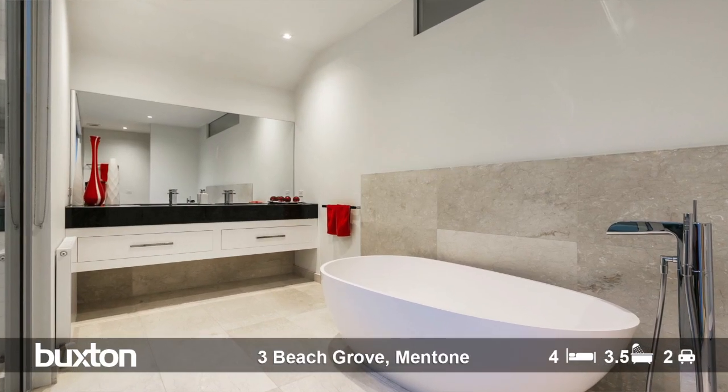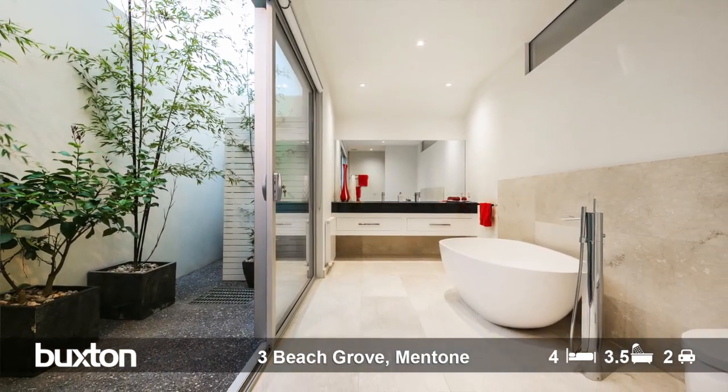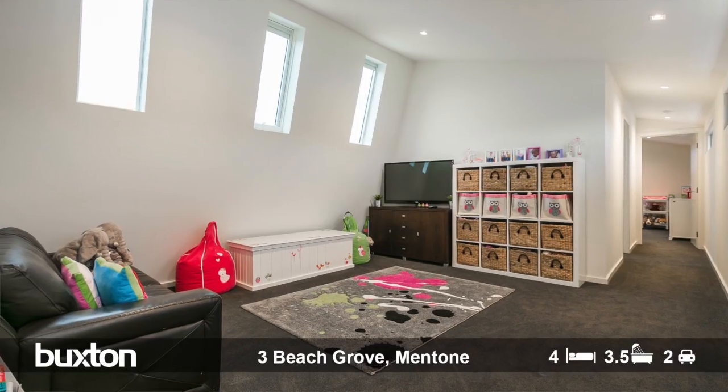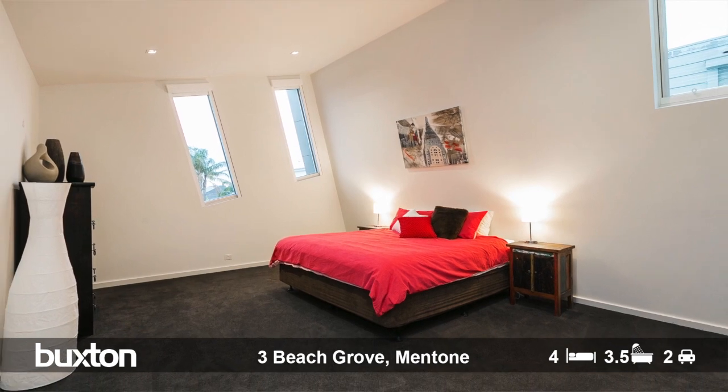I'm standing in what I call the Hollywood-style ensuite bathroom — it really is magnificent. The master suite is at the rear of the property, very private and very secure. A separate staircase at the front of the home accesses the second and third bedrooms, which are ginormous, each with their own bathrooms and their own upstairs living room — a very well thought out floor plan.